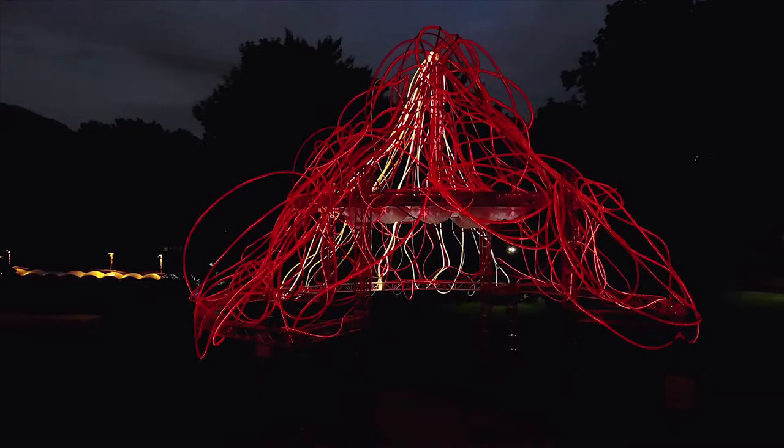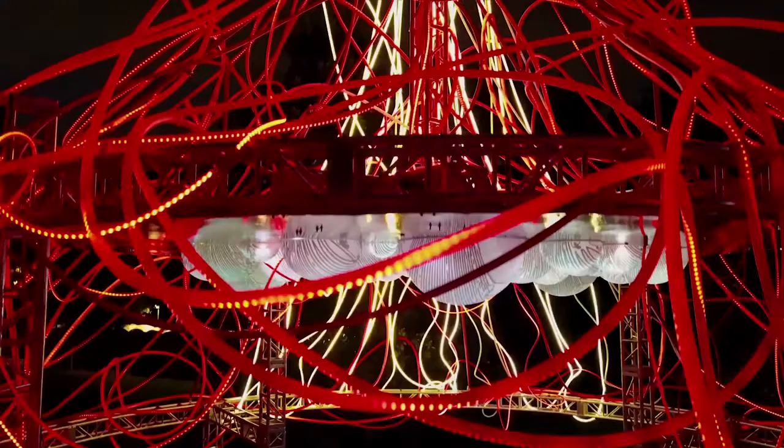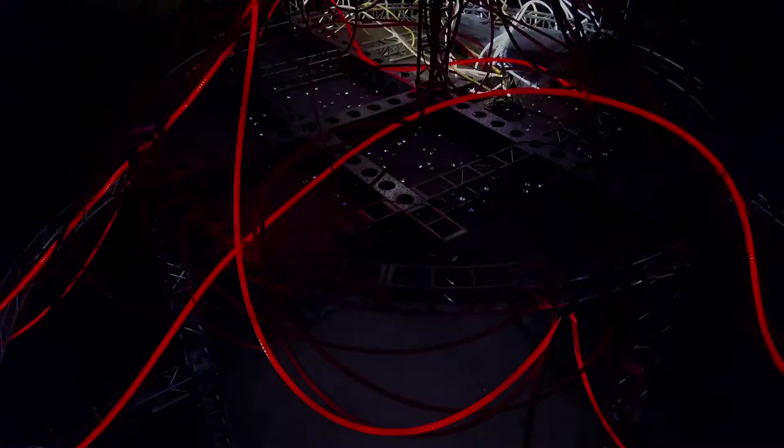When you make sculpture that is public, it's a fascinating world — a door that you open to hear all these different ideas that people gather after seeing the piece.